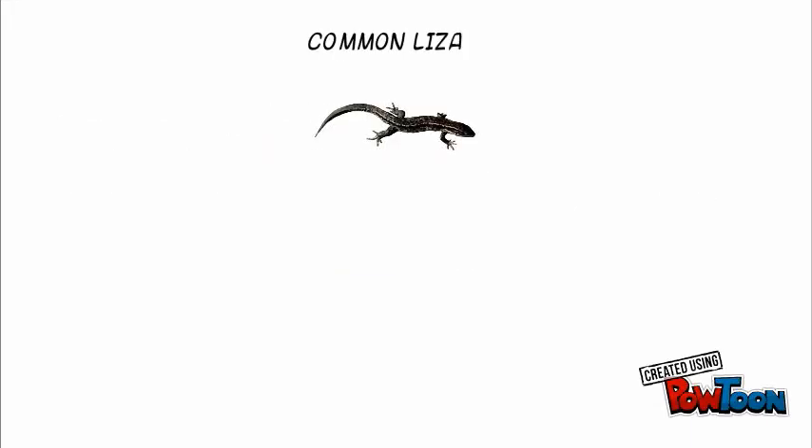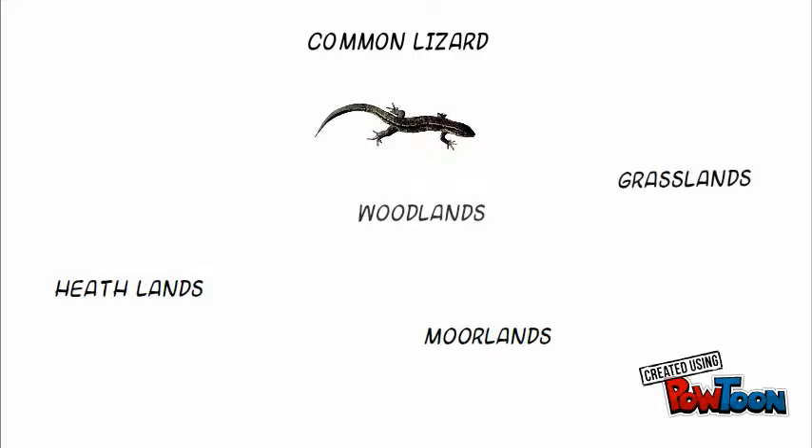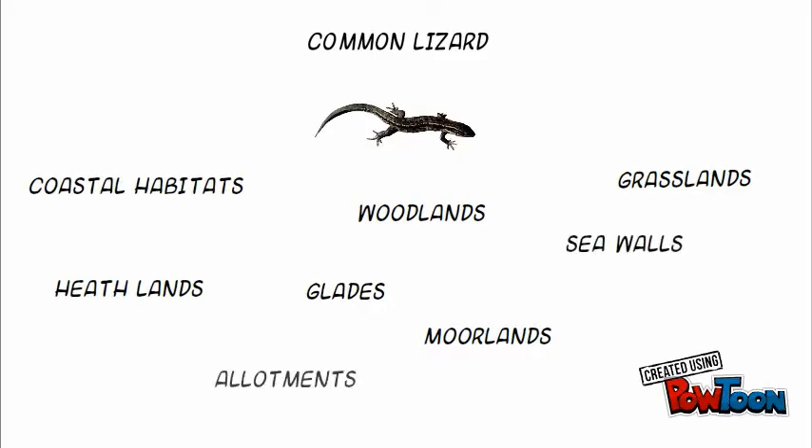Common lizards are widespread across England, Scotland, and Wales, and live in a wide variety of habitats, such as heathlands, moorlands, grasslands, woodlands, glades, coastal habitats, seawalls, and allotments.